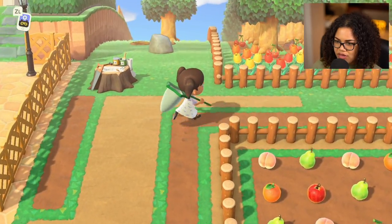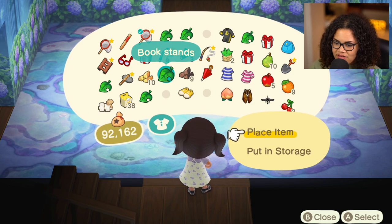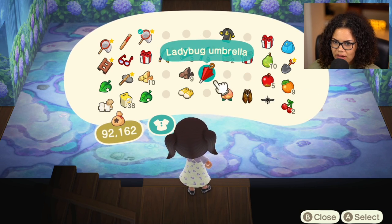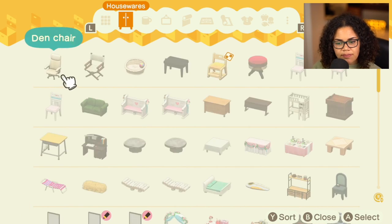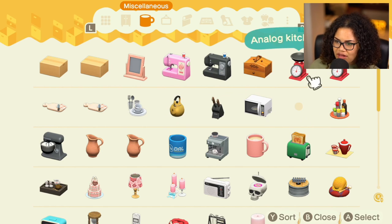I gotta go home and find a couple of things that would work well with the ice cream. Good thing my house is now super close so it doesn't take nearly as long. I'll put away a couple of things since I don't have a lot of room in my bag. Also, there is a limit to how many things you can put in your storage, so you eventually have to sell stuff — I'm probably getting pretty close to my limit right now.